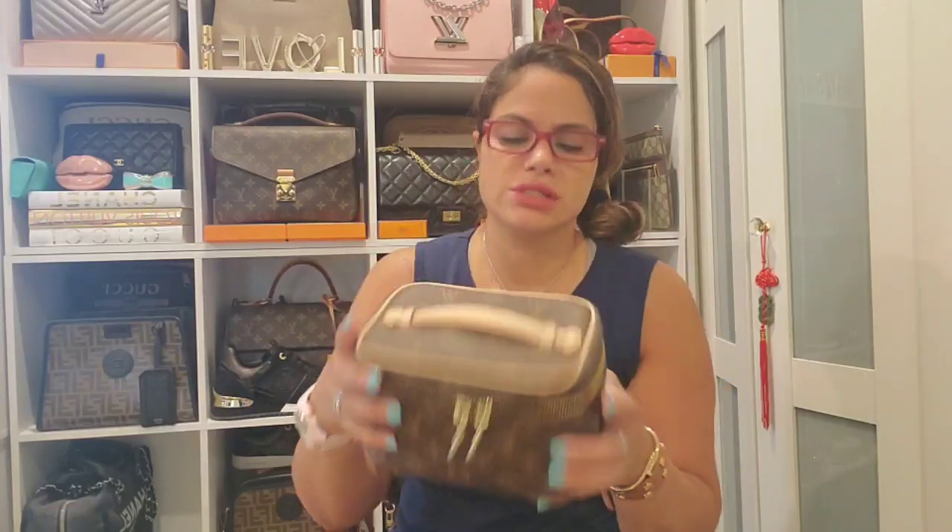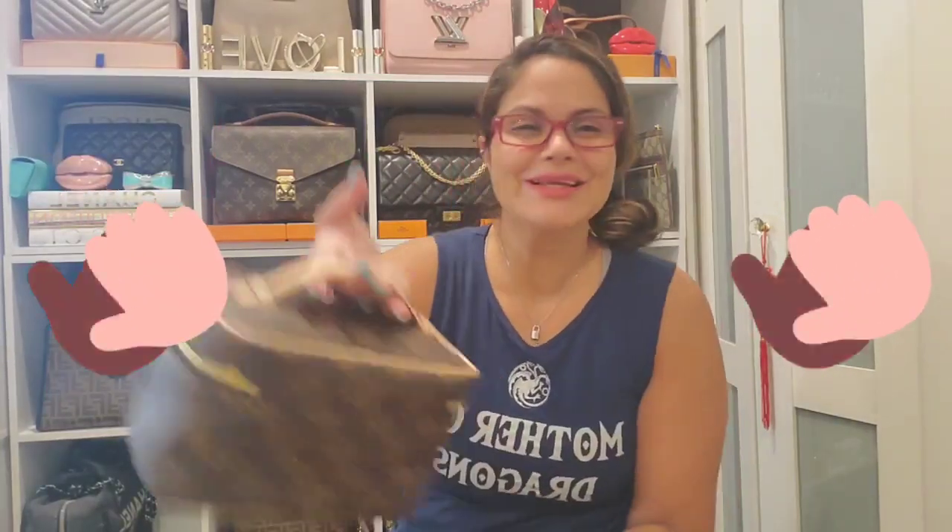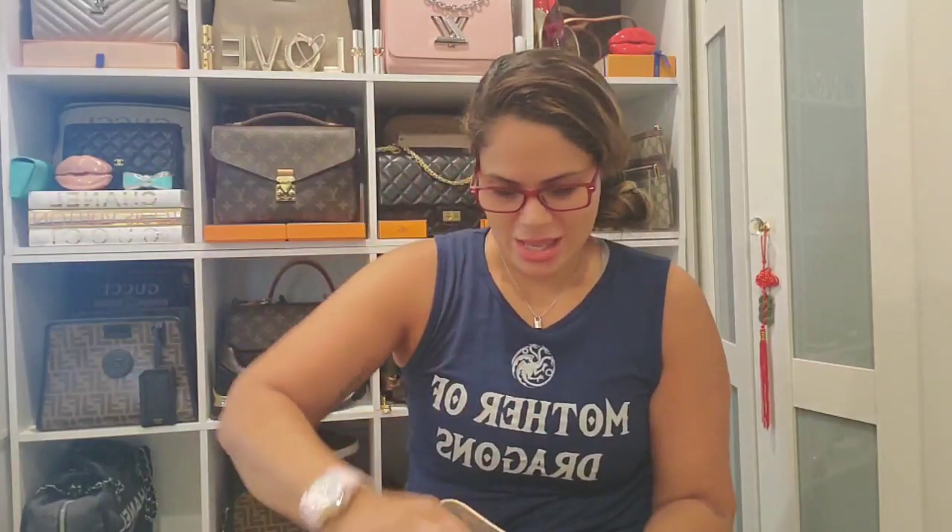Then this is the item I recently showed on a video — this is the Louis Vuitton Niece Mini. I told you guys I'm going to use it as a bag, but it is technically an SLG. I think it's made in Italy — yes, made in Italy.